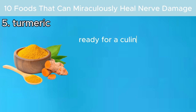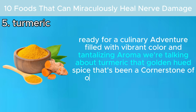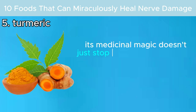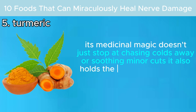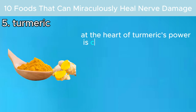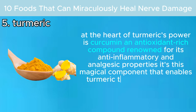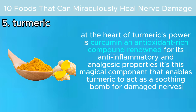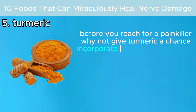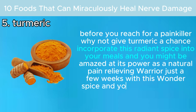Number five: turmeric. That golden-hued spice that's been a cornerstone of kitchens and traditional remedies for centuries. Its medicinal magic also holds the key to a remarkable healing power: nerve repair. At the heart of turmeric's power is curcumin, an antioxidant-rich compound renowned for its anti-inflammatory and analgesic properties — the magical component that enables turmeric to act as a soothing balm for damaged nerves. Before you reach for a painkiller, why not give turmeric a chance?